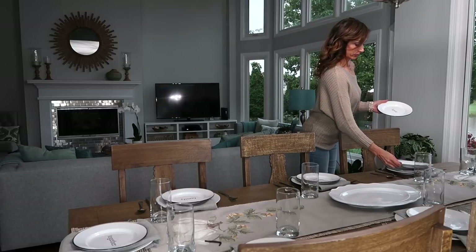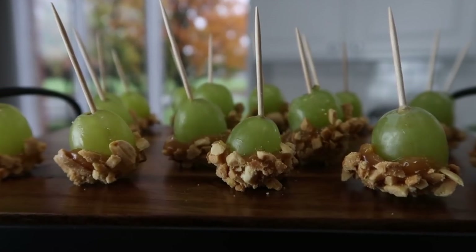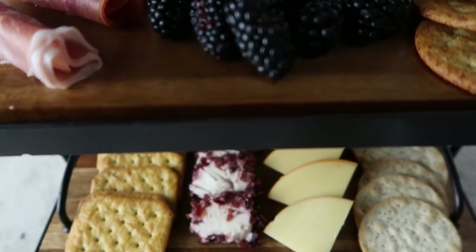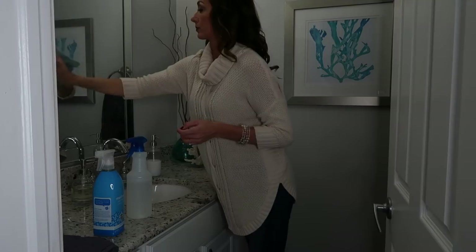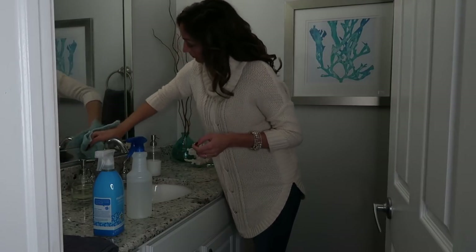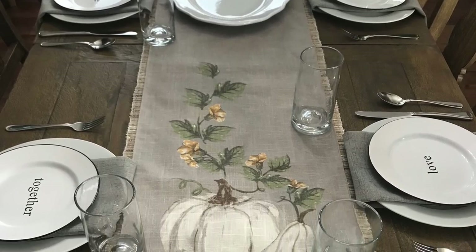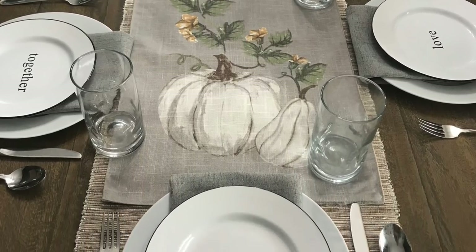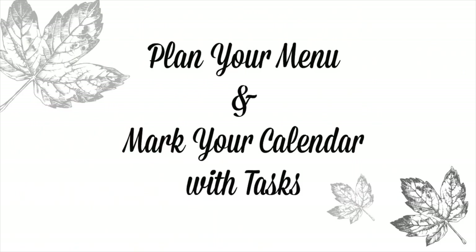Hi guys, welcome back to my channel. Today I am sharing several tips for hosting Thanksgiving — simple appetizers and lots of things that will help you get your home and meal ready. This video is sponsored by JCPenney, so you will see several things that will help your home look beautiful for Thanksgiving and help you serve your meal beautifully.